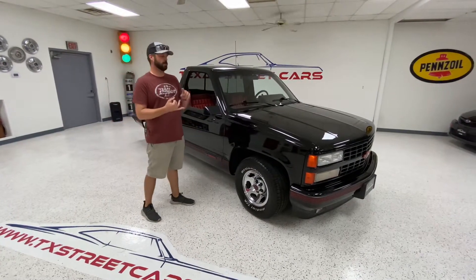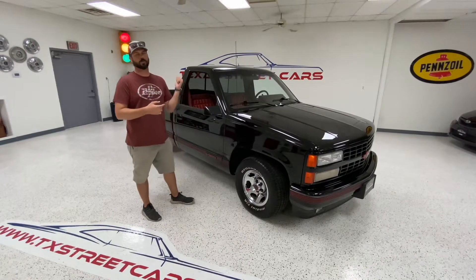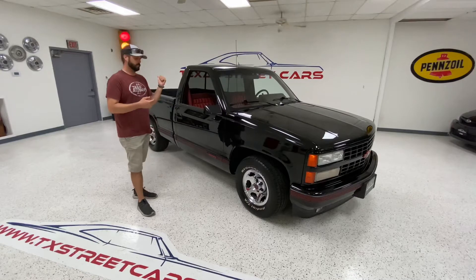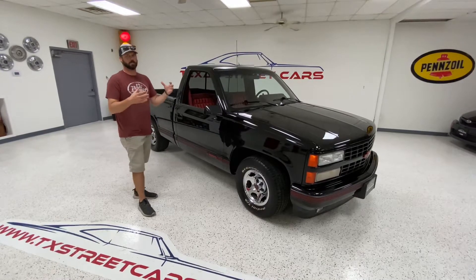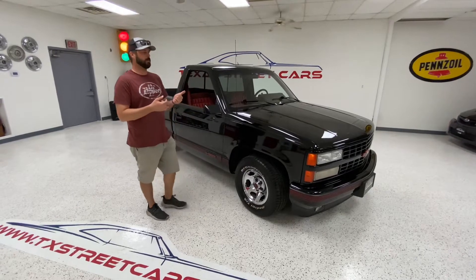It has the new NBS master cylinder in it, braided brake lines, new pads, new rotors. The drums were readjusted, e-brake readjusted. Really nice brake system with all new fluid in it. It stops really well. He also had the truck ceramic coated.